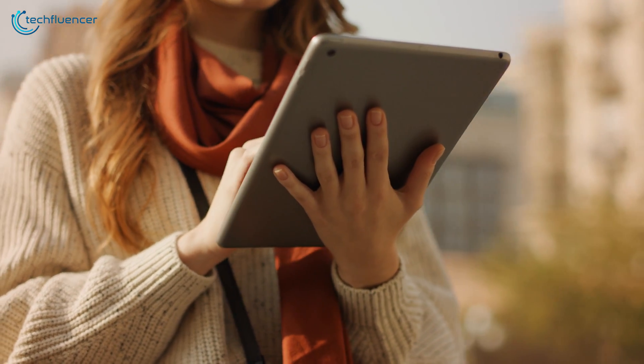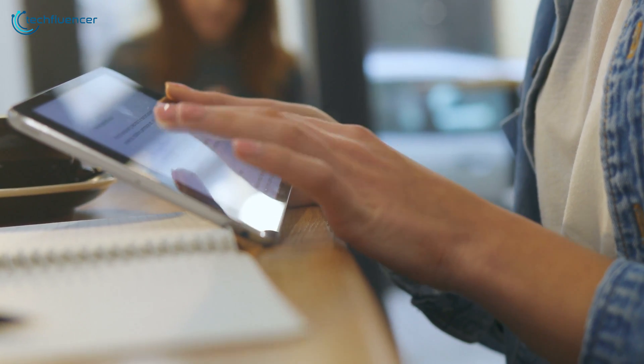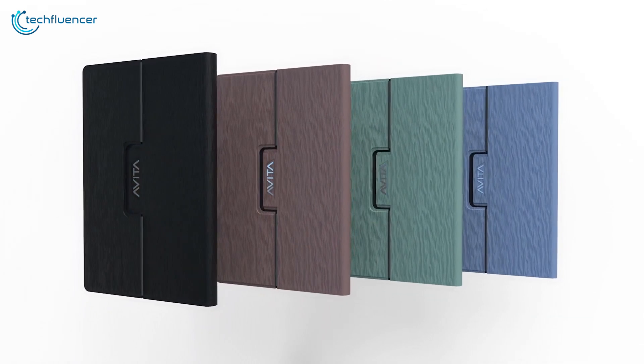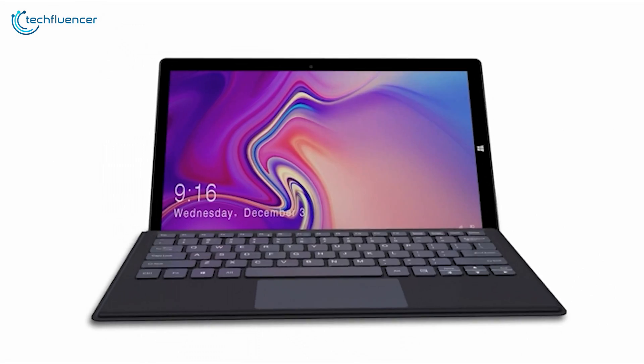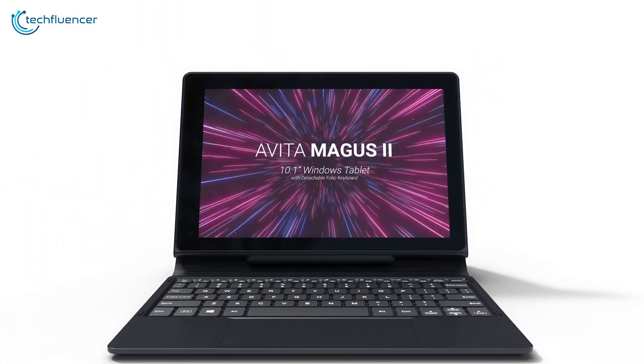Tablets are smart alternatives to laptops due to their compact form factor and greater ease of use. While there are tons of premium ones with advanced features, there are plenty of awesome ones for the budget segment as well. In today's video, we are going to showcase 5 of the best cheap Windows 10 tablets to help you pick the perfect one.